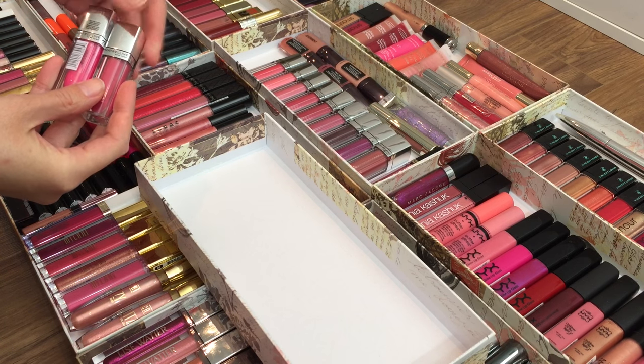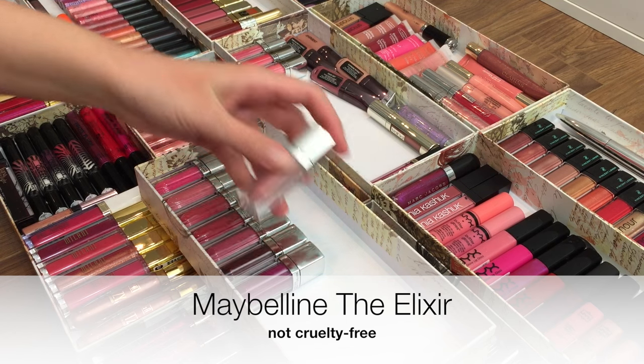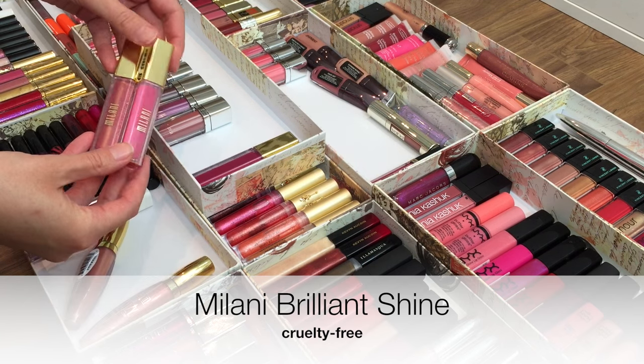I'm going to start with these Maybelline Elixirs — I have a few that I have open that I've tried, so I'm going to keep those, but these sealed ones are going to get passed on. Same with these Milani lip glosses, which I'm sure are very nice, but it's just not worth it for me to keep them right now.